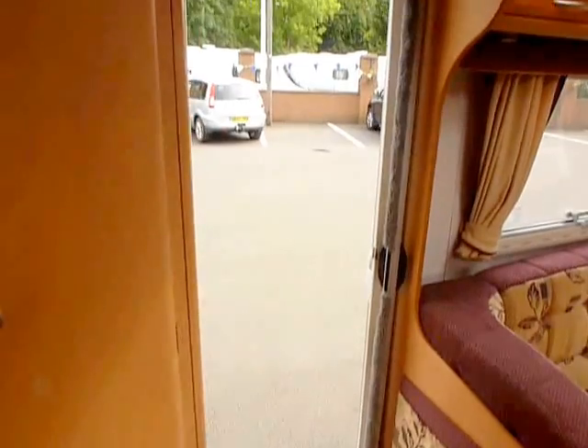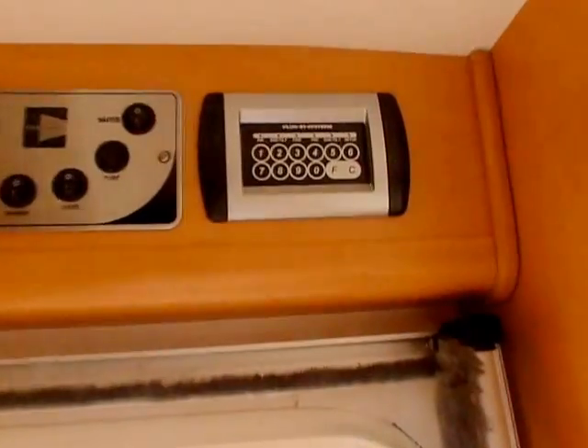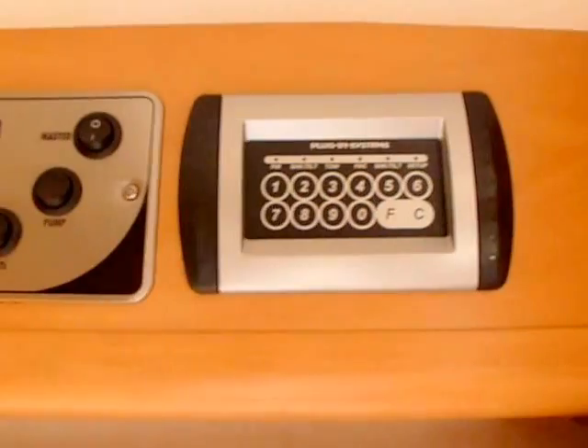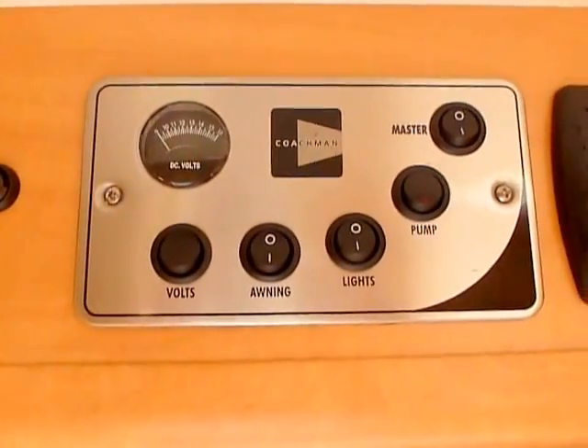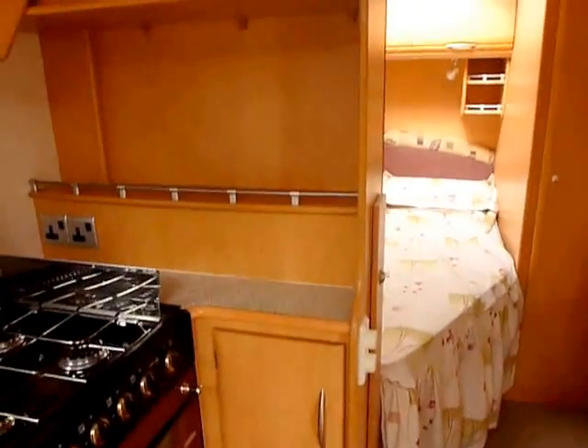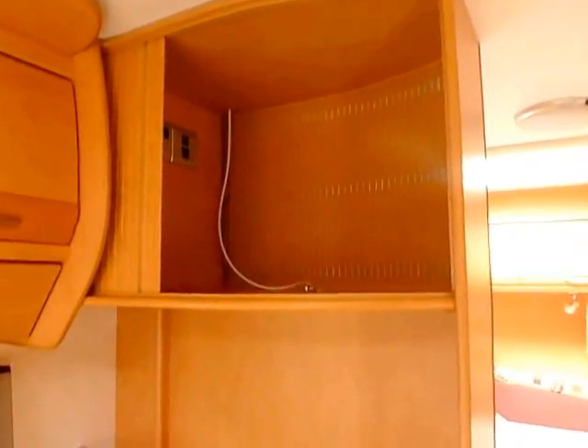On the door you've got a full flood door fly screen. Above the door are your control panels — this one is your alarm, then you have your main 12-volt control panels and your water pump control. You have a TV storage unit in the top, so you can swing that round and open it up to watch TV in the bedroom or in the lounge.